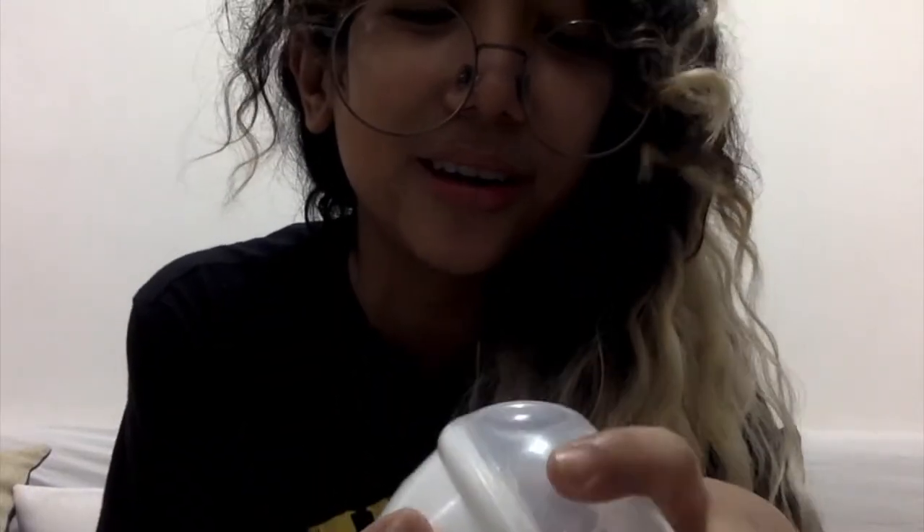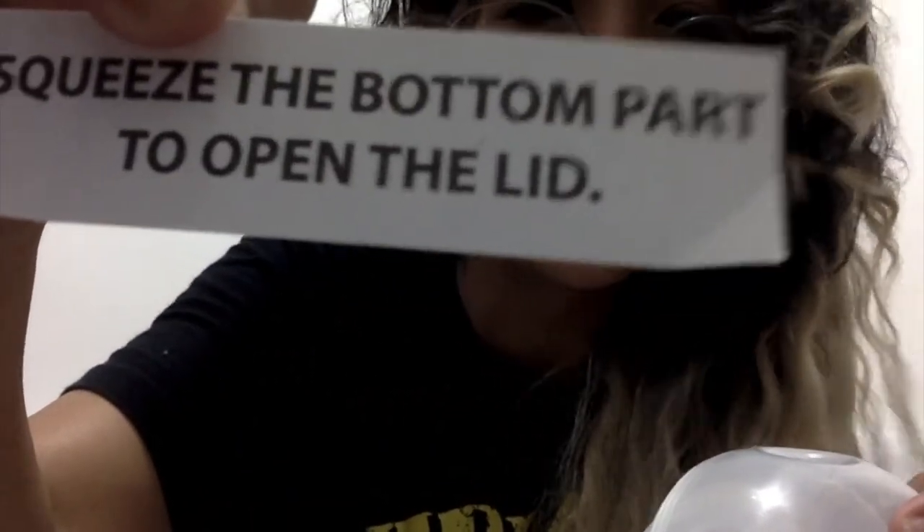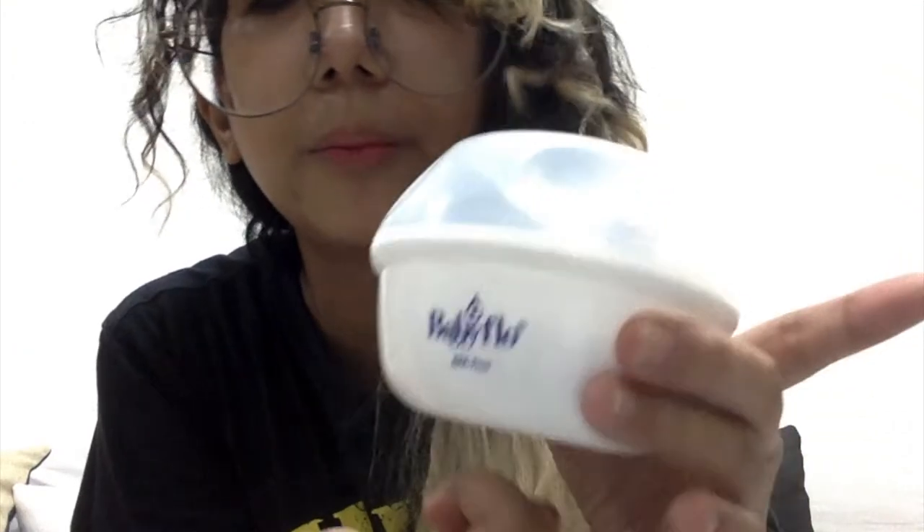Mayroon akong last na i-share. Nakita ko lang siya since binili ko to — parang sanay na yung mga mommy, may ganito sila. Bakit ko siya nagustuhan? Kasi mayroon siya, squeeze the bottom part to open the lid. Kapag nahirap makagamitin ito, pero hindi naman siya mahirap — duro lang. This is around 70 to 80 pesos. Hindi talaga siya kailangan, kaya lang maganda yung texture ng puff. Kaya gusto ko siya.